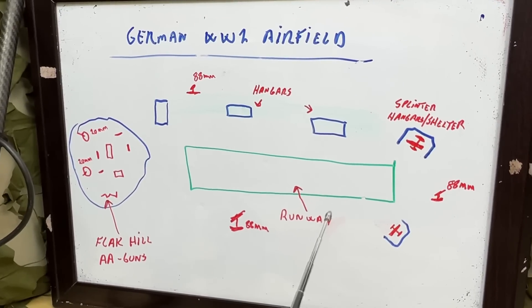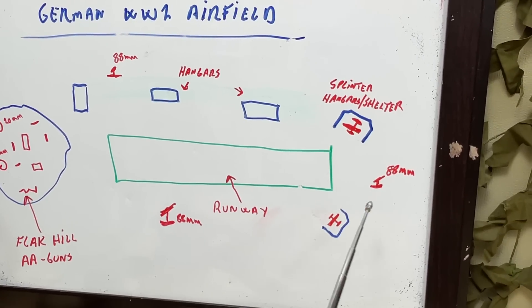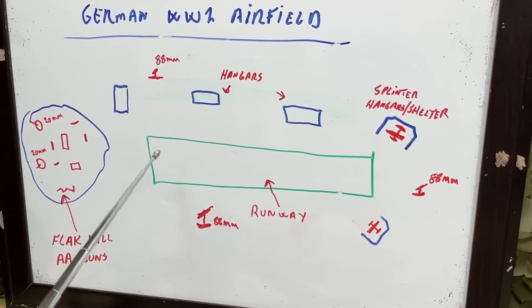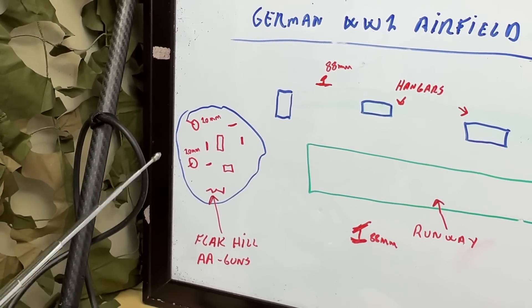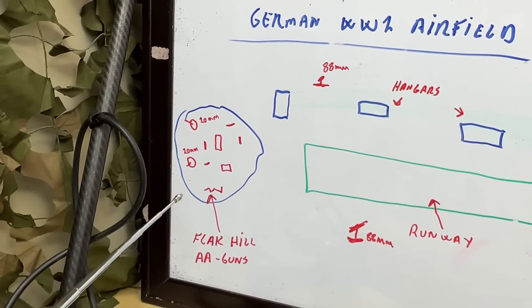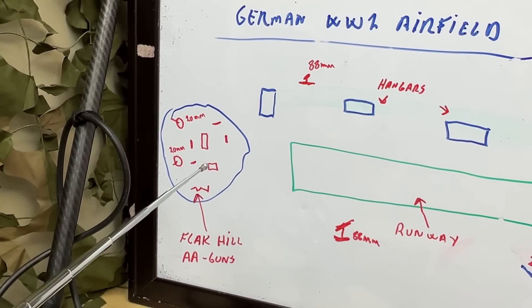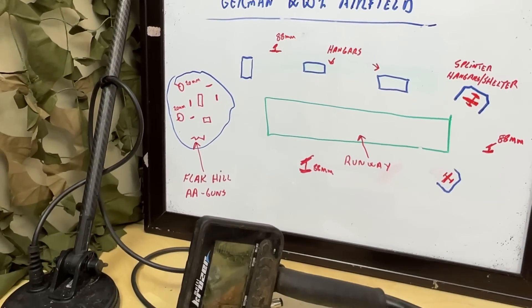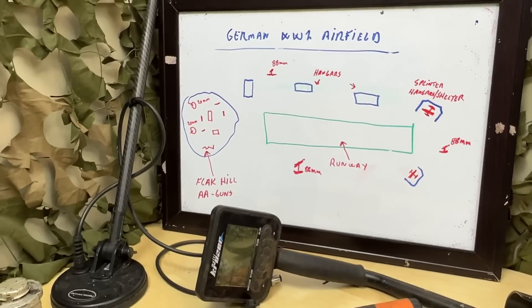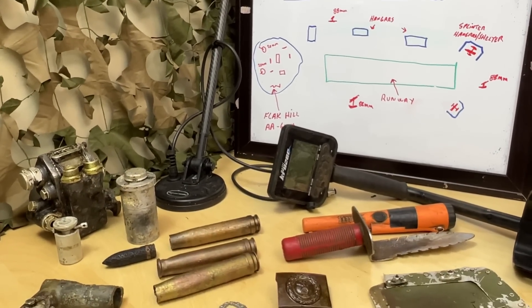They had a large runway, they had hangars, they had splinter hangars, shelters for their aircraft. There were 88mm guns all around the perimeter, but also there's a very special hill next to the airfield which has 20mm positions, some trenches, some very strange barrack foundations and features — and that is what I'm going to do, because this place is going to go away soon. It's going to be developed and completely removed.